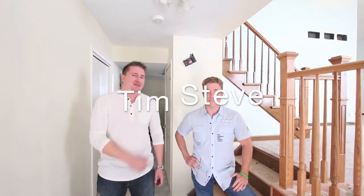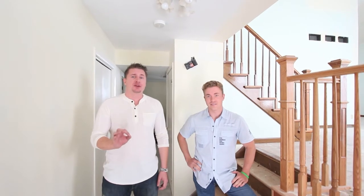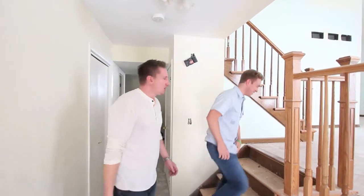This is my partner Tim — buckle your seatbelts, we're about to show you how we transform a gorgeous property in Downers Grove. Let's walk you through it.